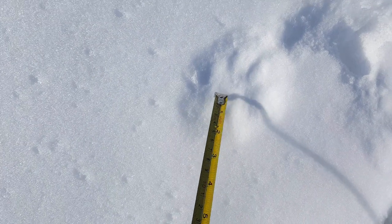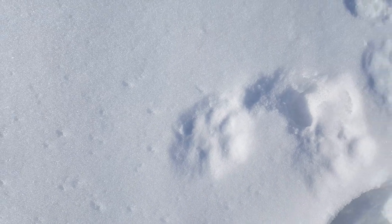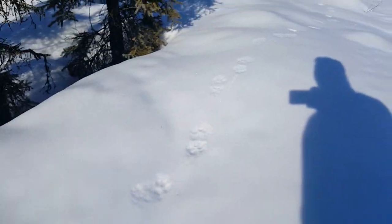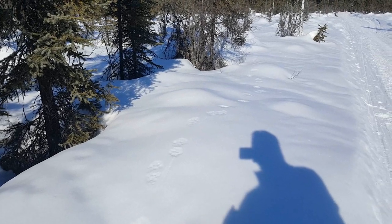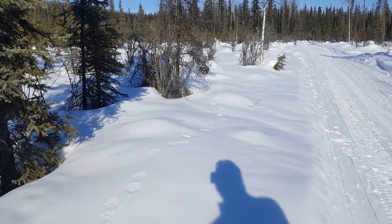You can see a very small palm pad, then one, two, three, four teardrop-shaped toes. There's a lot of space between those toes because they barely show up through the thick fur on the lynx. The trail also has a pretty wide trail width — from the left side to the right side — because cats usually have a wider stance when they walk.